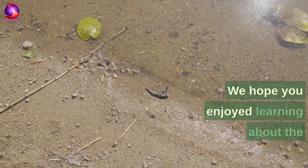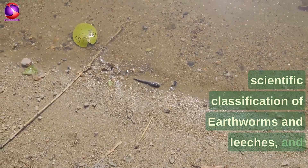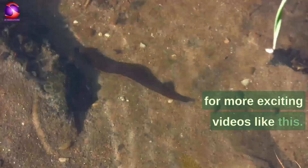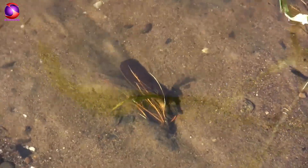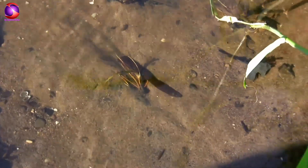We hope you enjoyed learning about the scientific classification of earthworms and leeches. Be sure to subscribe to our channel for more exciting videos like this. Thank you.